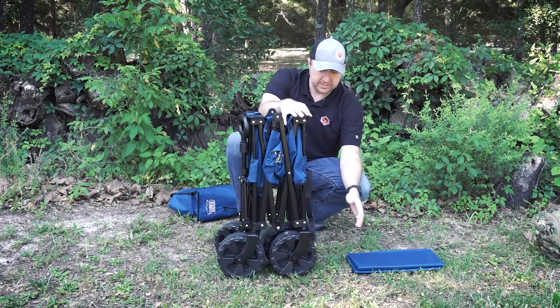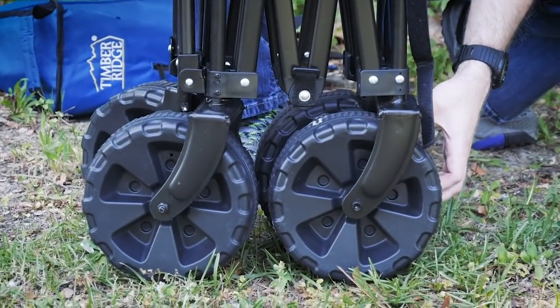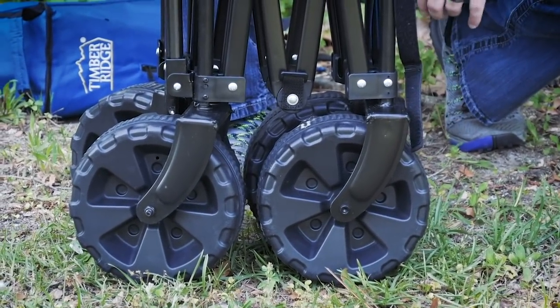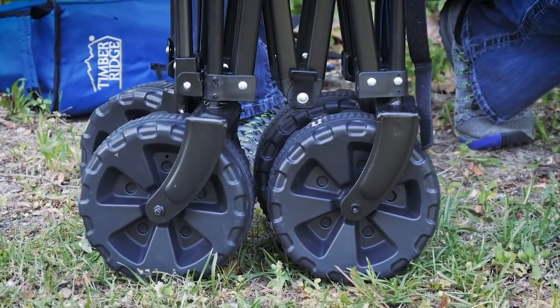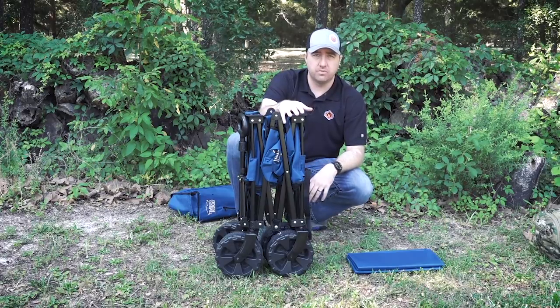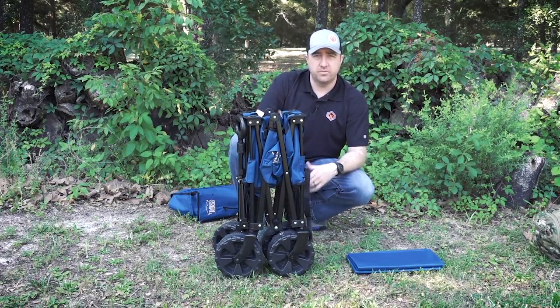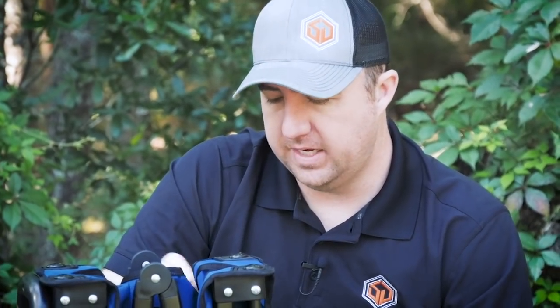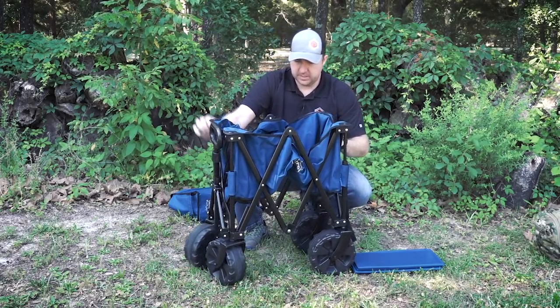One of the biggest features I liked about the Timber Ridge wagon is that it has these big hard plastic tires with rubber tread in the middle. It's much better than a little red wagon with really narrow tires that are horrible as soon as you get off road in any sand or mud. I've traveled with this thing on the beach with my son in it and it did just fine.